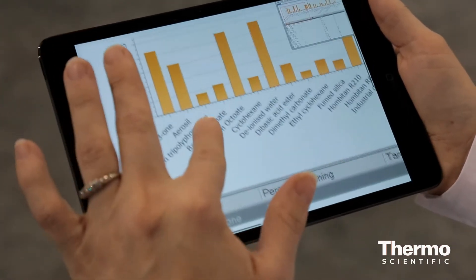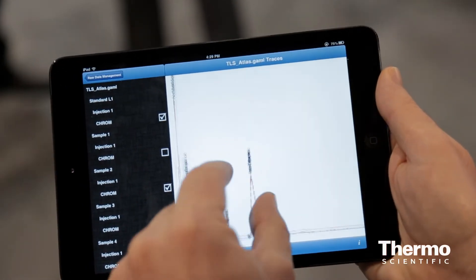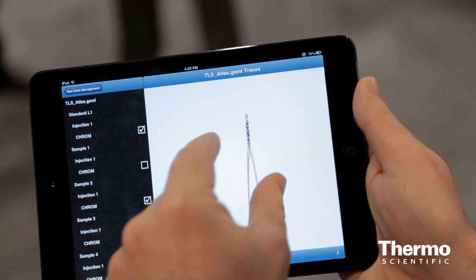But the other thing we've thought about, as well as surfacing data and doing things like dashboards and portals, is that you can use these devices for certain types of data acquisition.